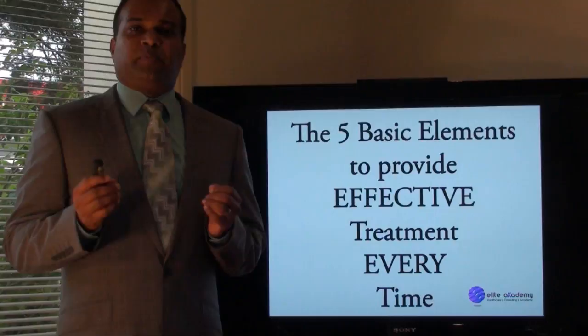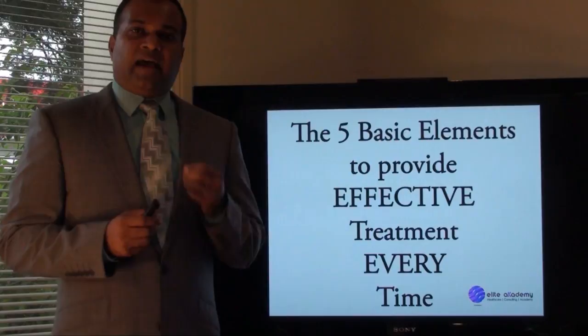So here it is. What are the five basic elements to provide effective treatment every single time?